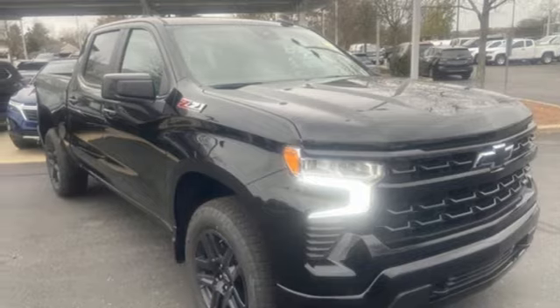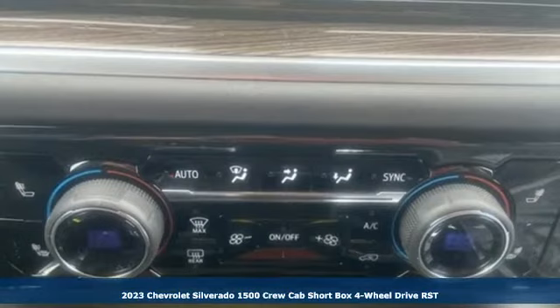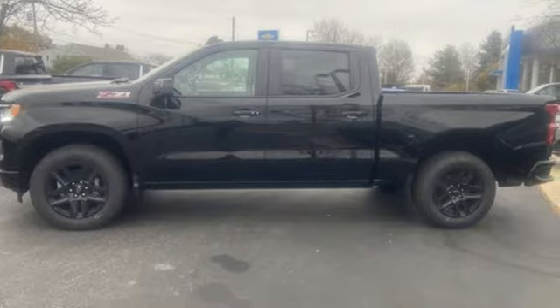It's a new 2023 Chevrolet Silverado 1500. When your livelihood depends on whether your truck can handle the load, this is the one to buy. It comes with the features you need, and better yet, want.